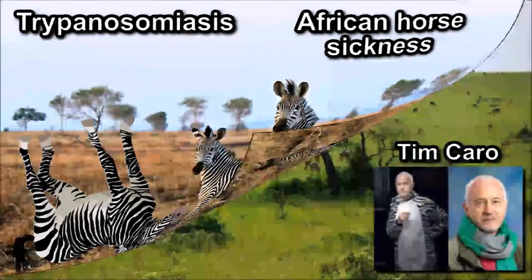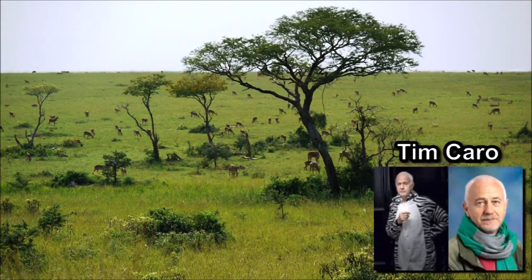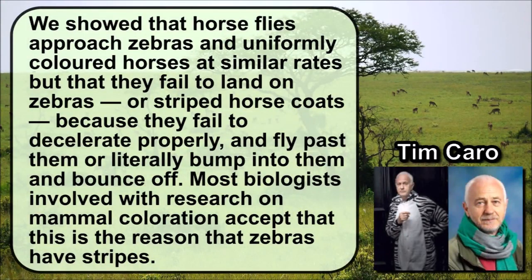Behavioural ecologist Tim Caro of the University of California, Davis, said that only the fly attack hypothesis stands up to scrutiny. He stated: "We showed that horseflies approach zebras and uniformly coloured horses at similar rates, but that they fail to land on zebras or striped horse coats, because they fail to decelerate properly, and fly past them or literally bump into them and bounce off."